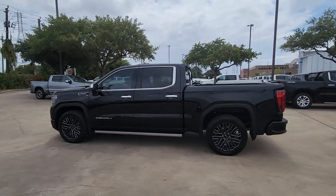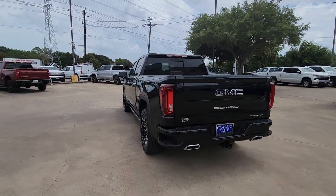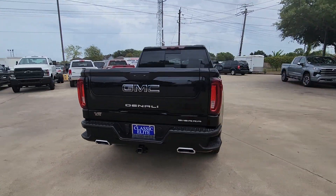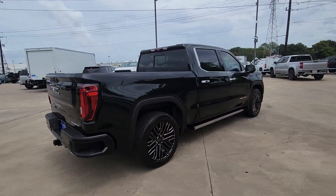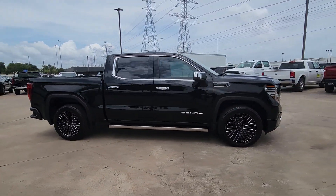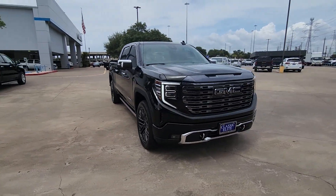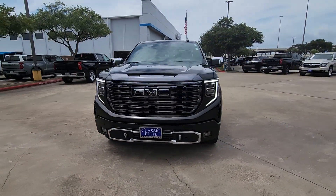You just found the 2022 GMC Sierra. This strikingly handsome Sierra delivers full-size pickup strength and plenty of modern comfort and convenience. From its impressive towing and hauling capacity to its quiet, spacious cabin and tech-saving connectivity, this is the truck built for today's lifestyle.